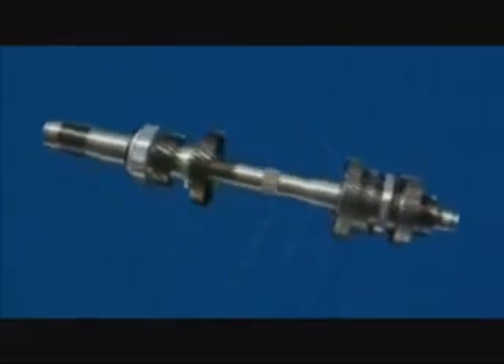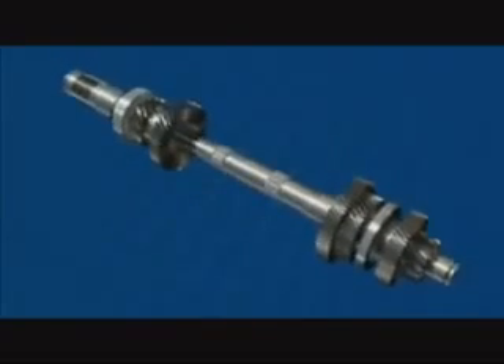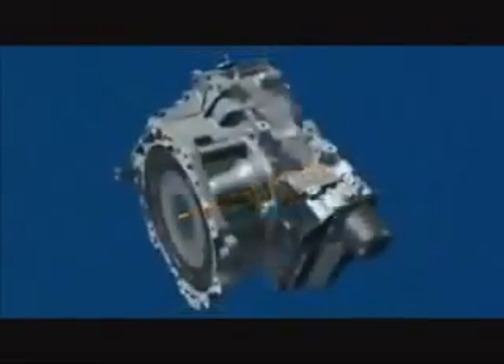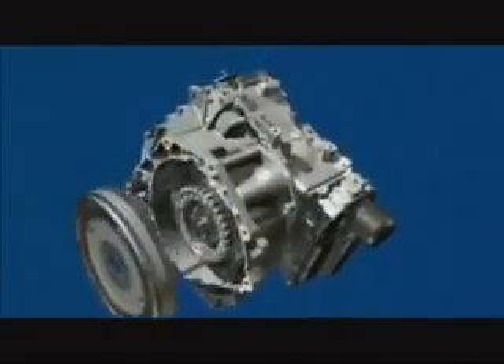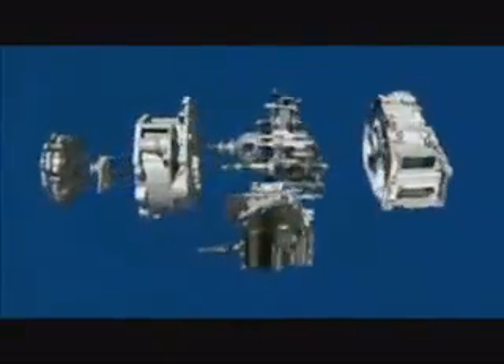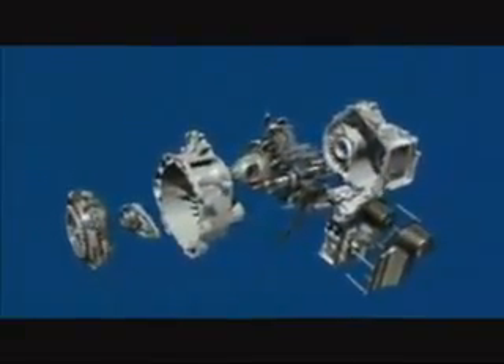The selector forks transfer the gear selection commands from the mechatronics unit to the relevant gear wheels. The input shafts, coaxially located, transfer the torque from the engine into two gearbox sections of the new 7-speed DSG. Each gearbox section features its own automatically actuated clutch — one covering gears 1, 3, 5 and 7, and the other gears 2, 4, 6 and reverse.